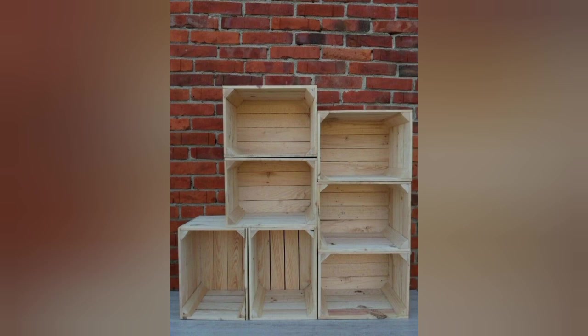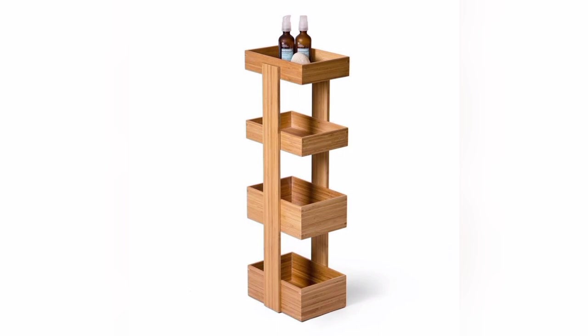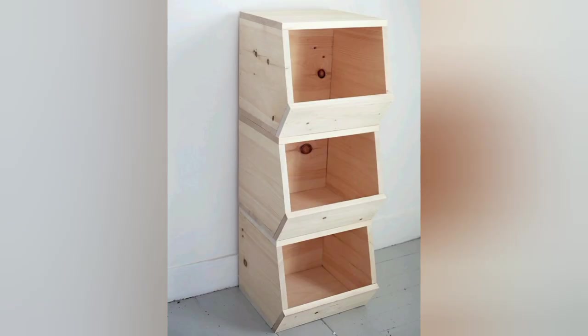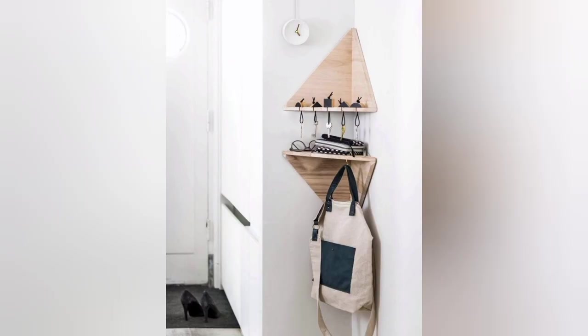Wine case storage: reuse wine cases as storage units to organize your collection. Stack the cases to create a sturdy and practical solution that can be easily expanded as needed. Customize the cases with paint or design to add a personal touch to your storage area.